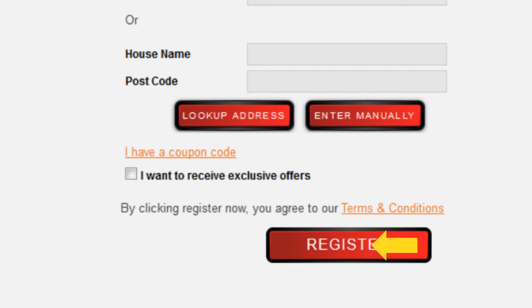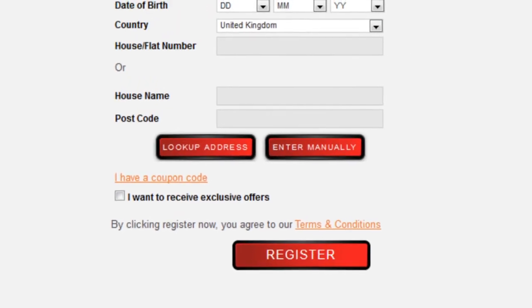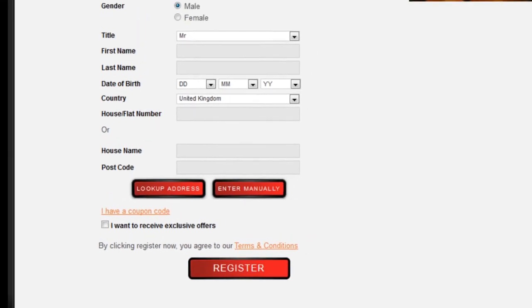Complete the form and click the register button to agree to Gentonbet's terms and conditions and create your account. After that simply make your first depositing bet of between £10 and £25 in order to receive your max free bet from Gentonbet.